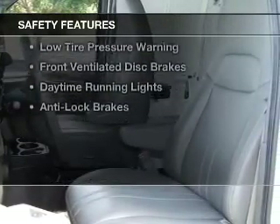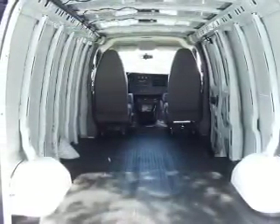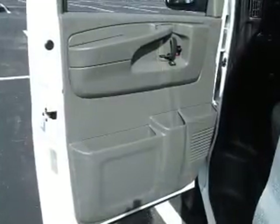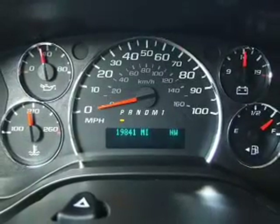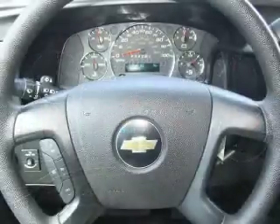Safety was made a priority with these features: curtain head airbags, side airbags, traction control, stability control, a passenger airbag, low tire pressure warning, front ventilated disc brakes, daytime running lights, and anti-lock brakes. Let us put you in the driver's seat today.